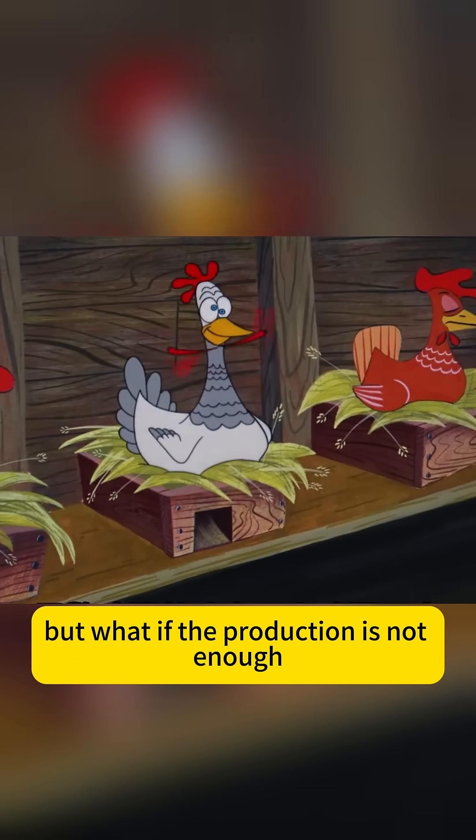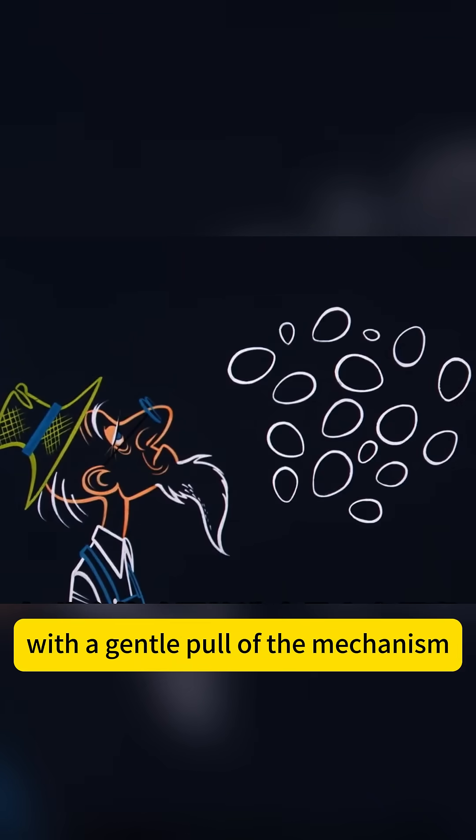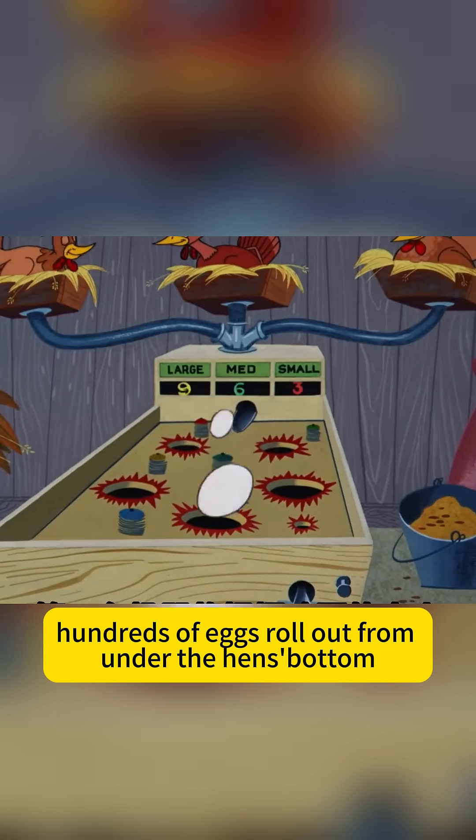But what if the production is not enough? They equip the hens with mechanical devices. With a gentle pull of the mechanism, hundreds of eggs roll out from under the hen's bottom.